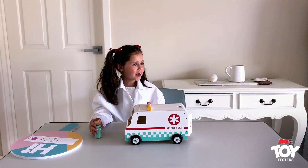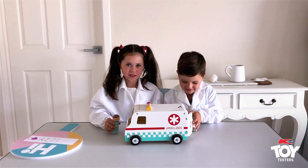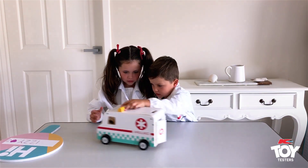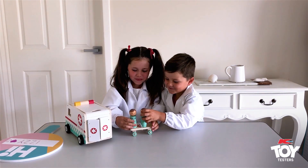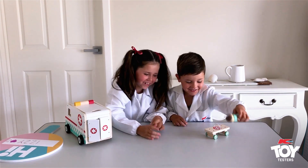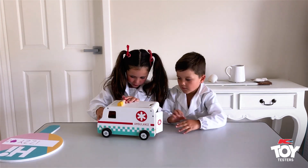Hey James, do you want to come play with me? Alright, maybe you can do this. Come on, turn them around. Close it all. And off we go!